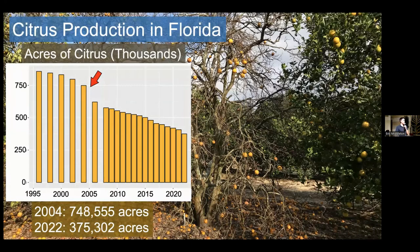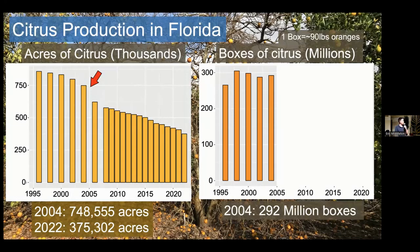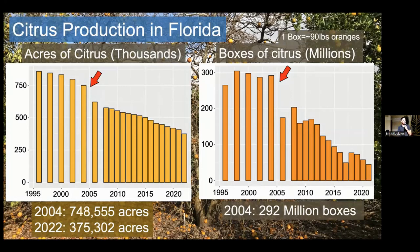A better metric is production in terms of boxes of citrus — basically how much fruit is being produced. Looking at boxes of citrus: in 2004, just before the disease was found, there was 292 million boxes being produced. One box is approximately 90 pounds of oranges, so this is a lot of fruit. The disease is found in 2005 and it drops off even more precipitously, until in 2022 we're at 45.1 million boxes — an 85% reduction, about one-sixth of what production used to be, almost due entirely to this insect and disease combination.